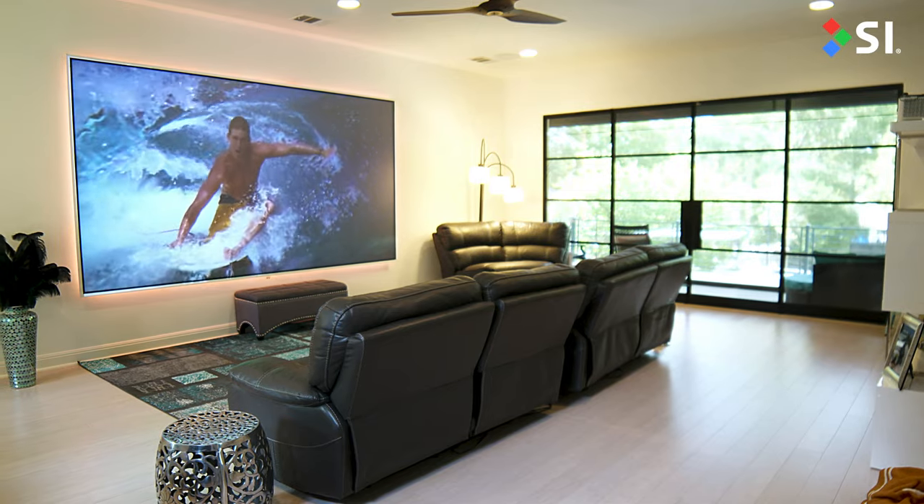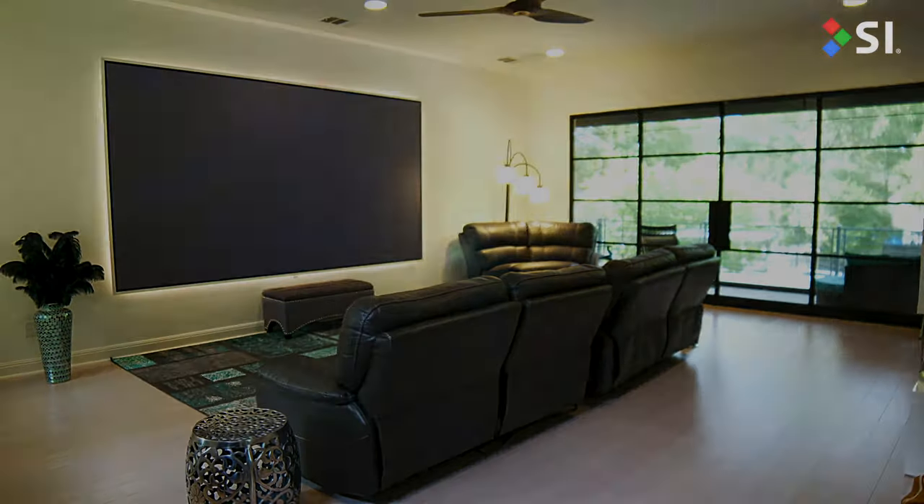When you're ready to take the next step to get your projection screen system, click the link below and locate a local dealer near you.